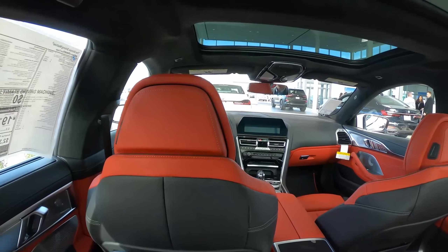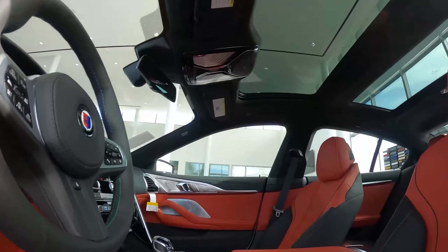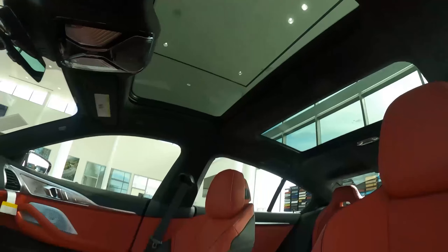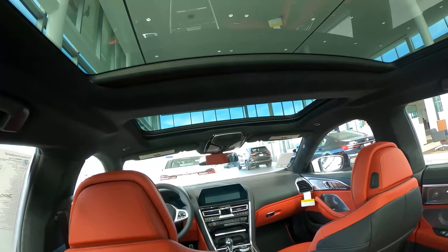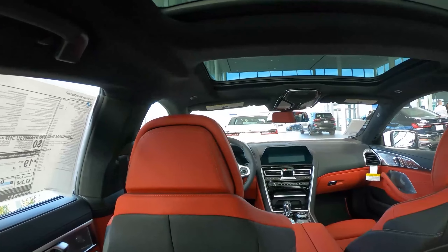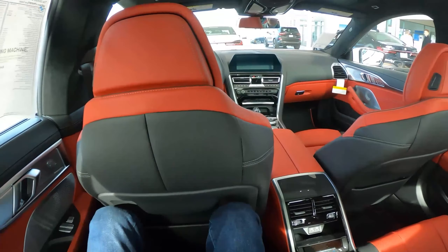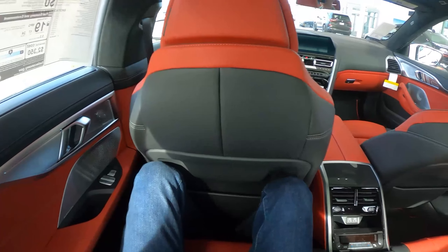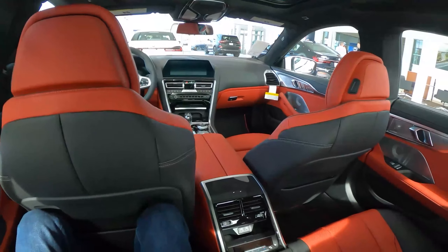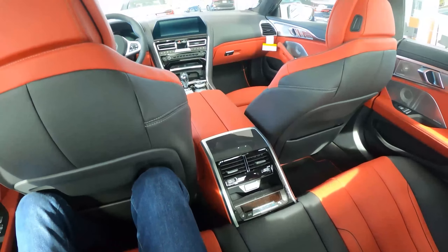Sitting in the rear seat back here, the first thing you notice immediately is there are actually two sunroofs in this car. This car has a twin panoramic sunroof setup, along with a full Alcantara lining for the pillars and for the entire ceiling. In the back here, there's a good amount of space for each passenger. I'm about six feet tall with long legs, and I fit comfortably back here with the driver's seat as far back as it goes. You have individual climate vents and heated seats back here for the rear passengers.